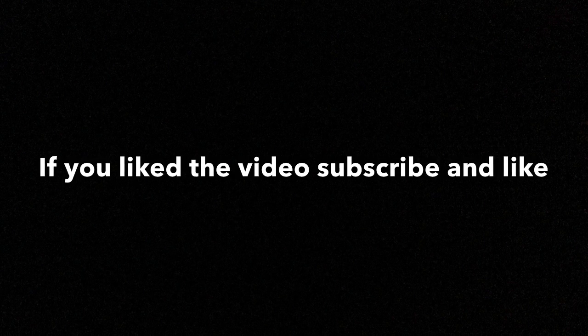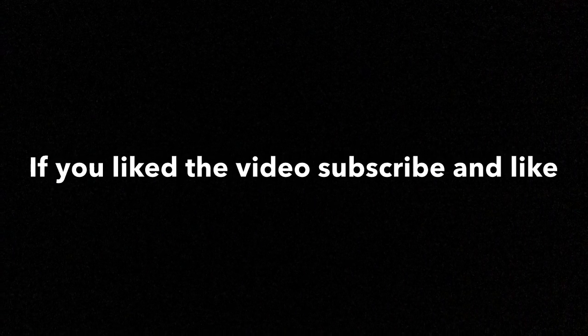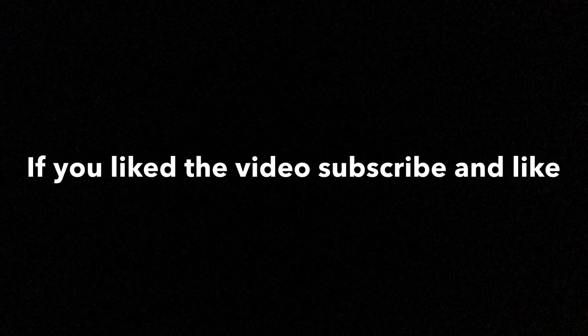I was so excited to eat my dessert that I didn't get a picture of it. Once you pay for it they serve the dessert on a silver platter and you just kind of find a seat wherever you like and enjoy. Thanks for watching my video guys, I hope you enjoyed it. Stay tuned to my channel because I will be posting a video very soon.